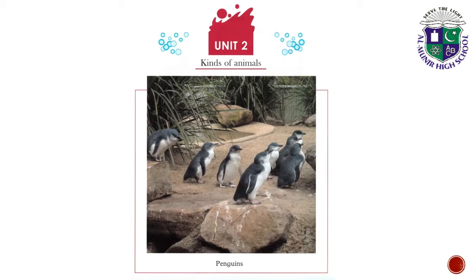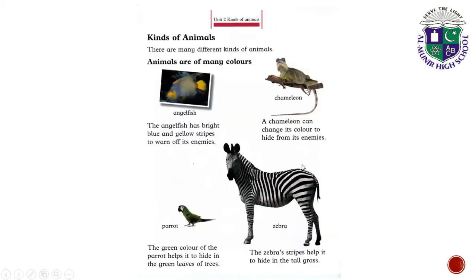You can see the picture of penguins. Come to the next page — kinds of animals. There are many different kinds of animals. Animals are of many colors. The angelfish has bright blue and yellow stripes to warn off its enemies.